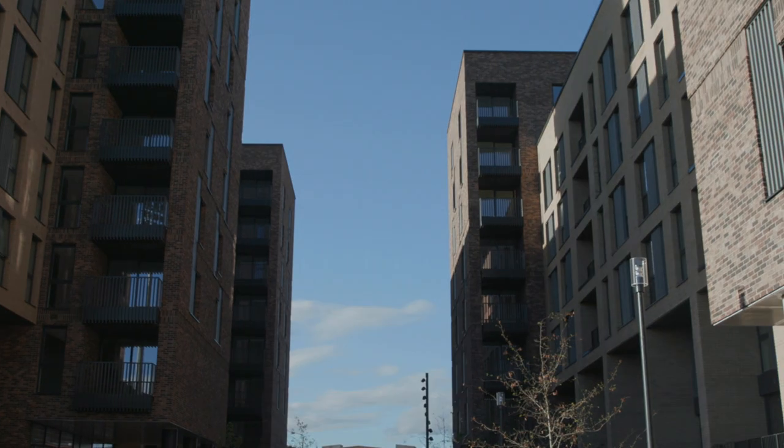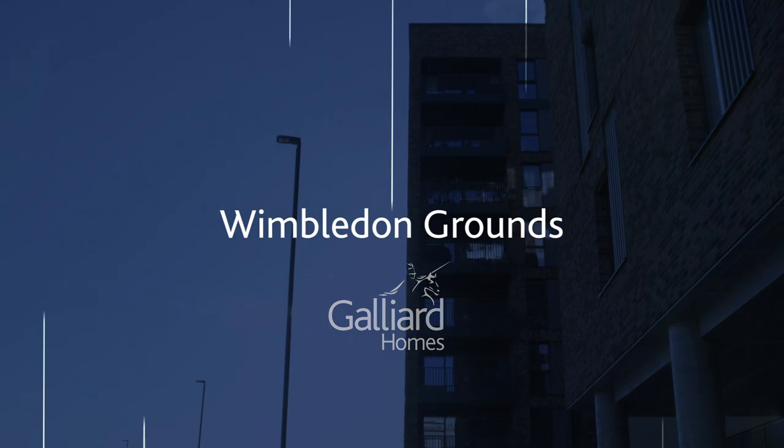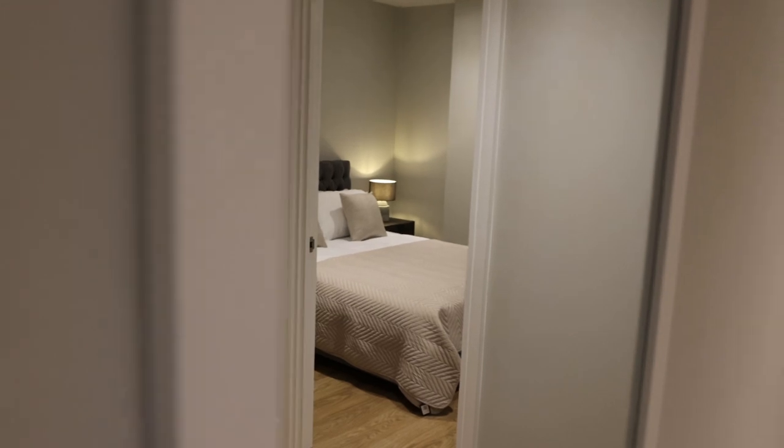Hi and welcome to Wimbledon Grounds. We have a selection of one, two and three bedroom apartments. They're all built with a high specification.